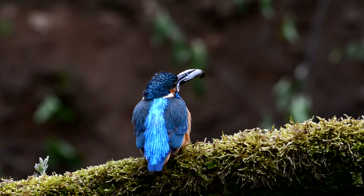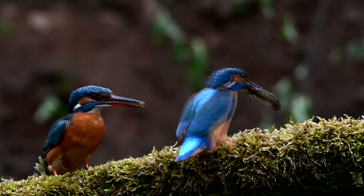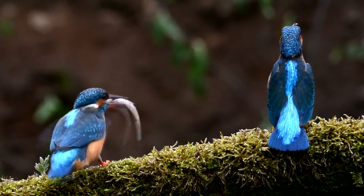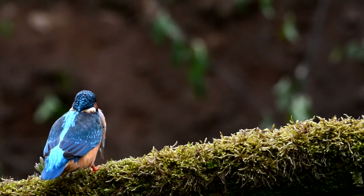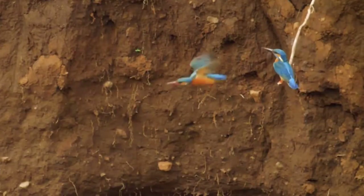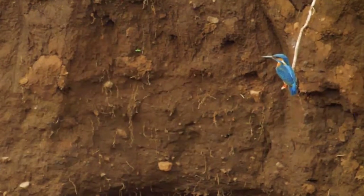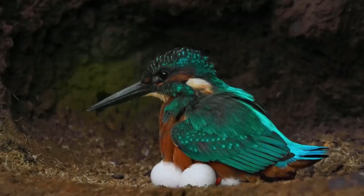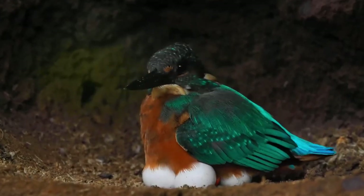When it comes to nesting, kingfishers are very secretive. They begin to court one another by presenting gifts of food from February onwards, and once a pair is formed, both birds will start to dig a nesting hole. This consists of a tunnel around 60cm deep into a sandy bank, usually overhanging water. No nesting material is used, and once the tunnel is complete, the female will lay between 5 and 8 glossy white eggs that measure just under an inch in length.